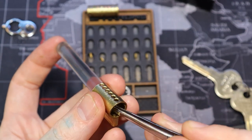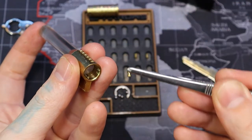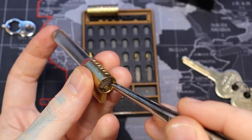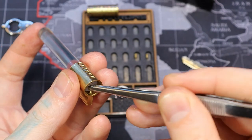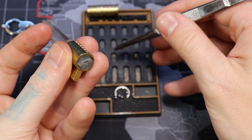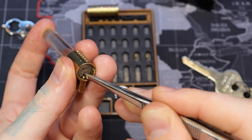Tweezers have a little bit of grease on them from this thing. Pin 4 is a spool. I did that backwards. It's all right, pin 4 is a spool.